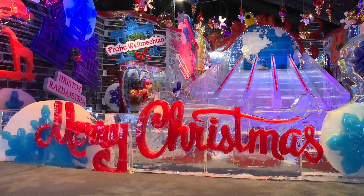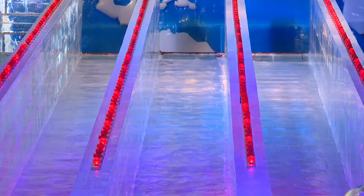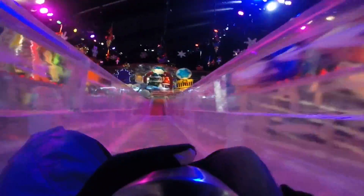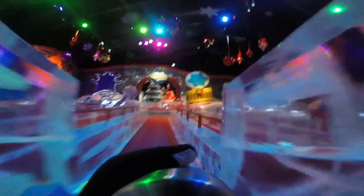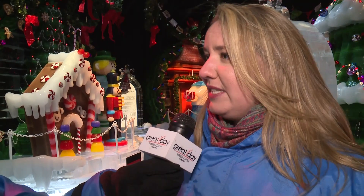One of the biggest highlights is always the ice slide room — that's definitely one of the most fun areas. People can go down two-story ice slides; there's a kids' version, but adults can enjoy it too. You can go as many times as you like, and this attraction is also very interactive, more so than past ones.